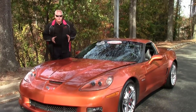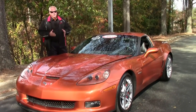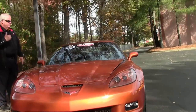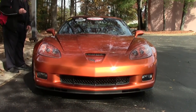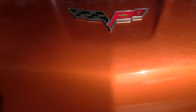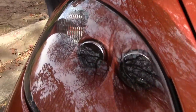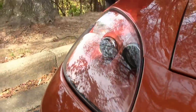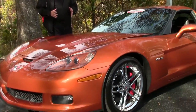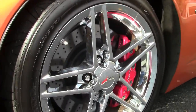This is an FRC, folks, which means fixed roof coupe. As you can see it's a coupe, and I'm going to show you the area in the hatch in just a few minutes. This is one of 516 cars built with this package: 6-speed manual transmission, heads-up display, memory tilt, chrome wheels, the Z06 wheels, heated seats. And folks, this has got a little over 9,100 miles — one owner, certified pre-owned.